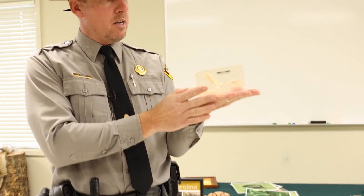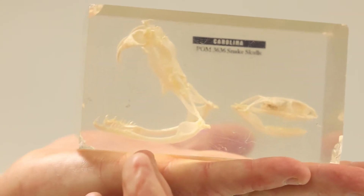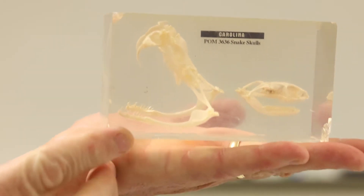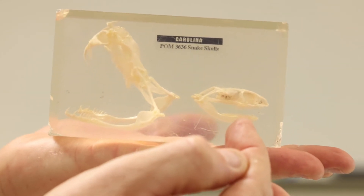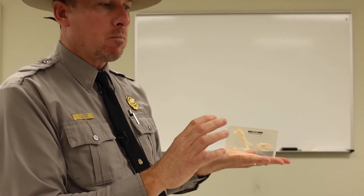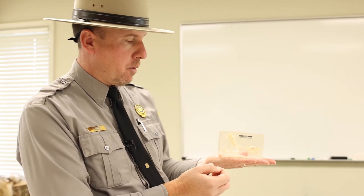Here is a handout that we show all the students and adults alike. It shows the difference between a venomous snake and a non-venomous snake. You can see your venomous snake has fangs with which it puts the venom into its victim. Non-venomous snakes do not have venom, so what they do is bite their prey, wrap their body around it, and constrict it — basically suffocate or choke it to death. That's how they kill their prey.